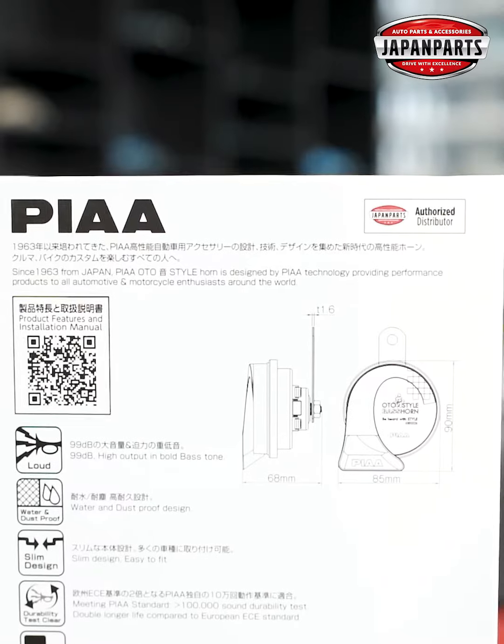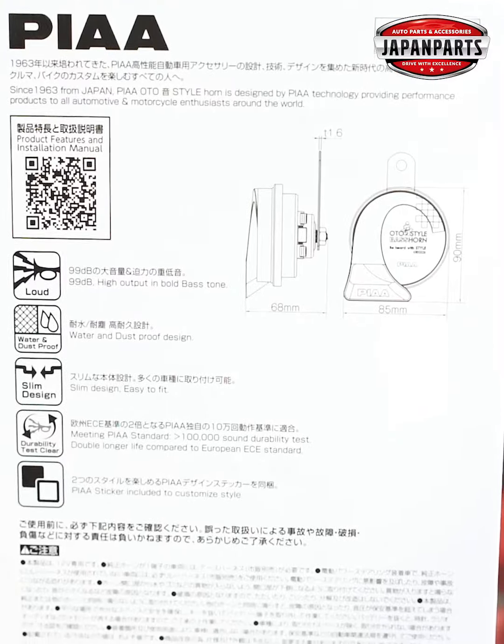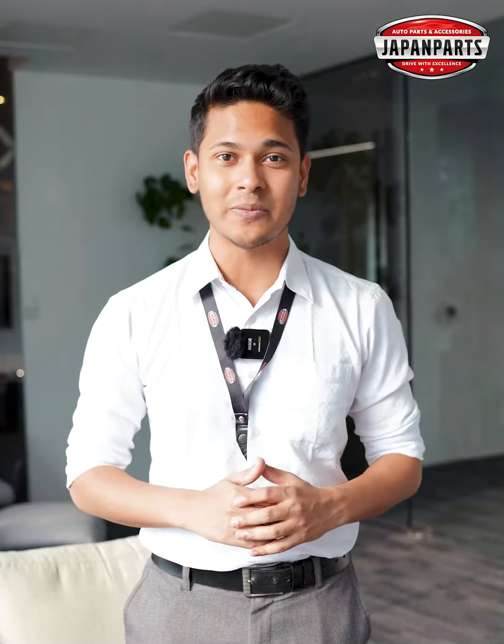A horner ECE standard maintain kore manufacture kora hoye chhe, ebon is highly recommended for Japanese cars. A horner slim body design kora hoye chhe, jnno jekonu garite khupe easily install korte paren.